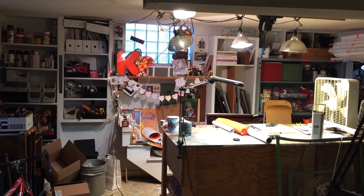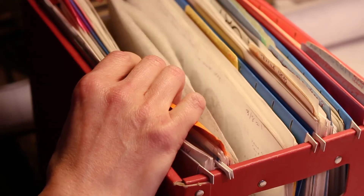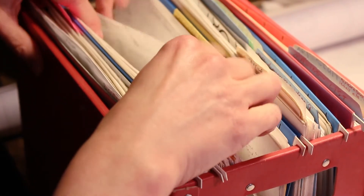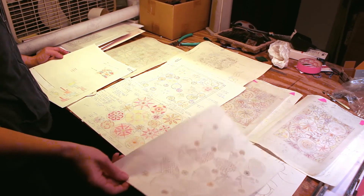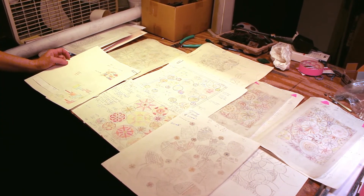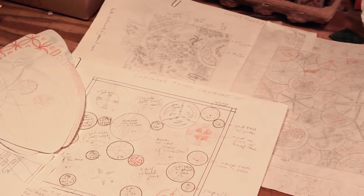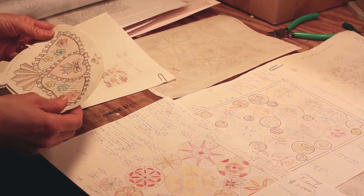I usually start by doing a little sketch of my idea. The next step is to do a scale drawing — something that fits on a regular sheet of paper — figuring out what colors I'm going to use, drawing little versions of the designs that I need to sandblast. Then I'll do a full scale, full size drawing on vellum.